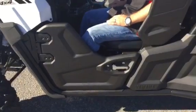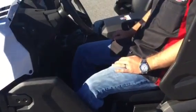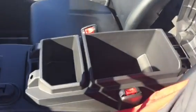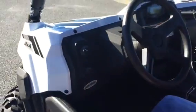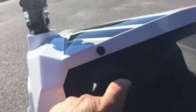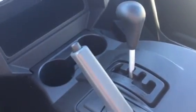Doors are standard, and they're real easy to open and close. We also have a good amount of storage in the middle of the center console. On the dash, the left-hand switch gives you two-wheel drive, full-wheel drive, and diff-lock full-wheel drive. It also has a high-low range, and a real nice digital dash.